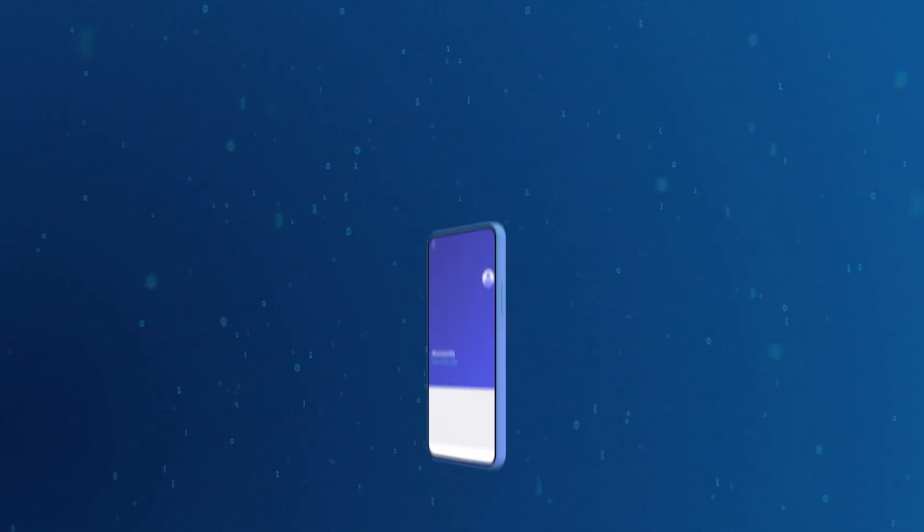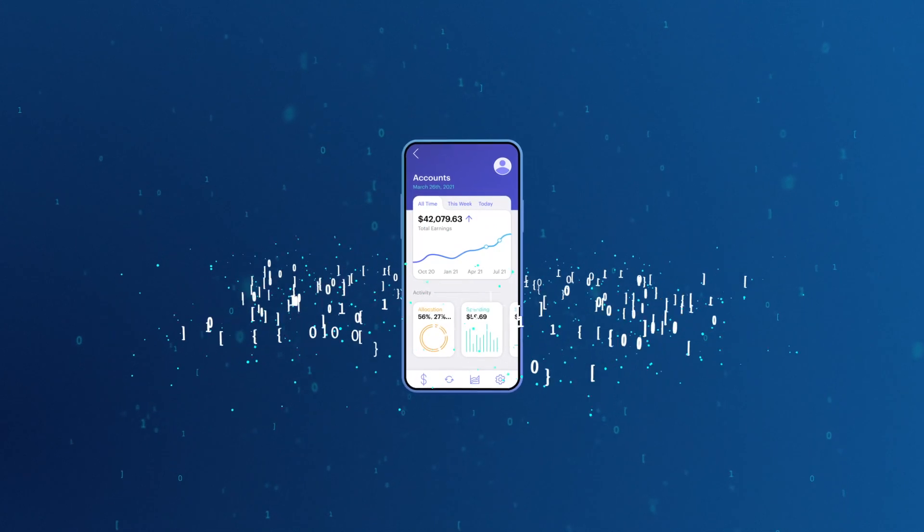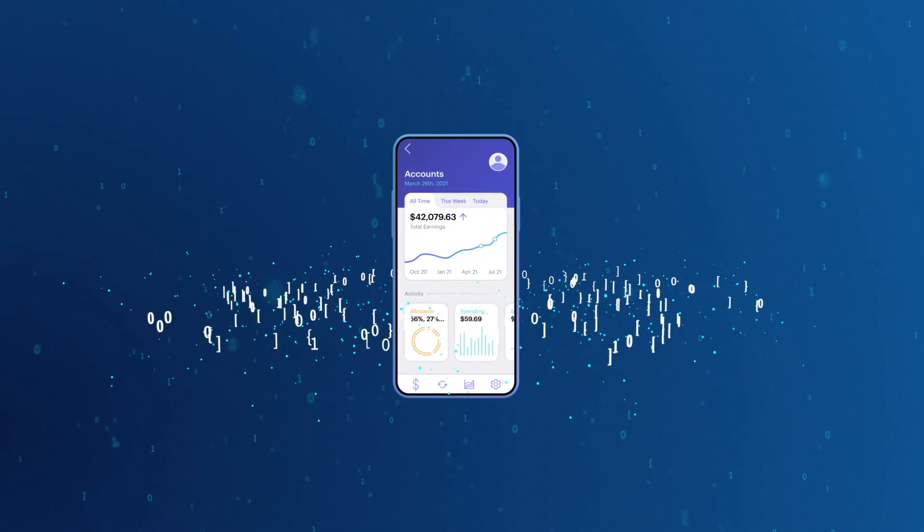The rapid digitization of the world is leading to an explosion of data. Data is now, more than ever, at the heart of every business and application.